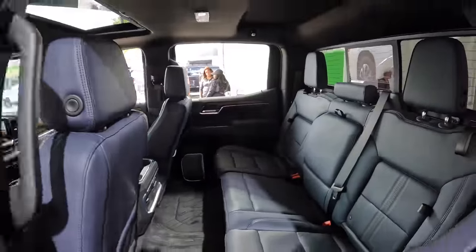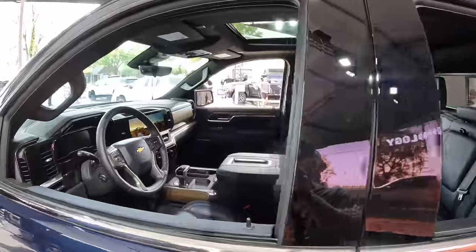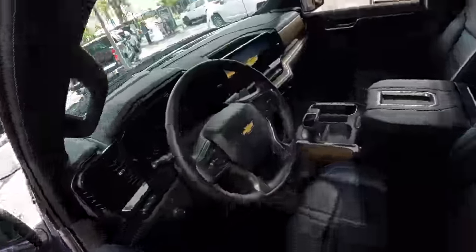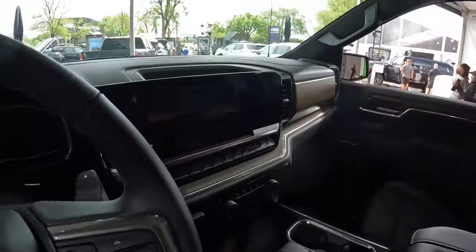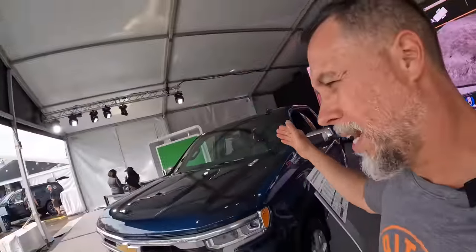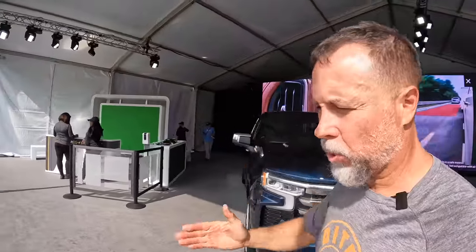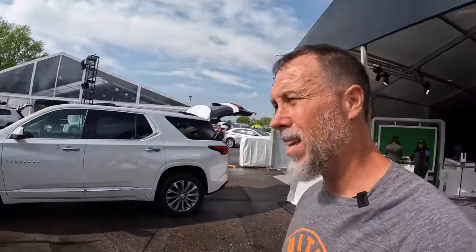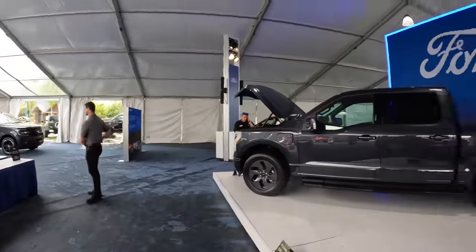Let's take a quick peek at the inside — this is the highest level trim package, the High Country on the Silverado 1500 or half-ton. If you want that high-level trim but you want a 2500 or 3500 heavy-duty truck, you're probably going to have to wait a year to be able to get that trim package.